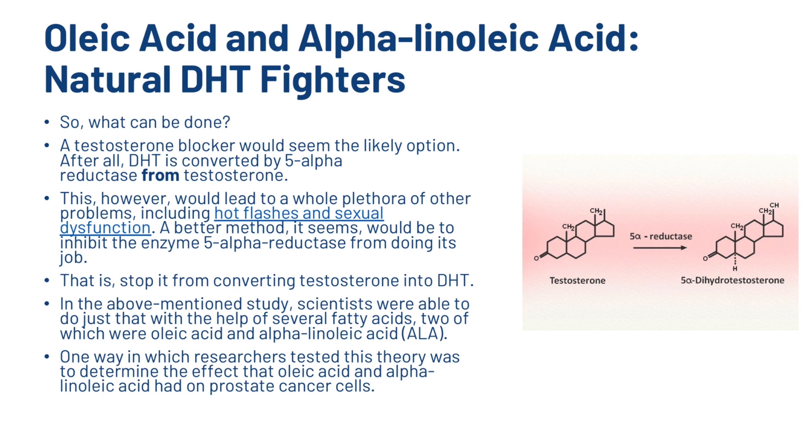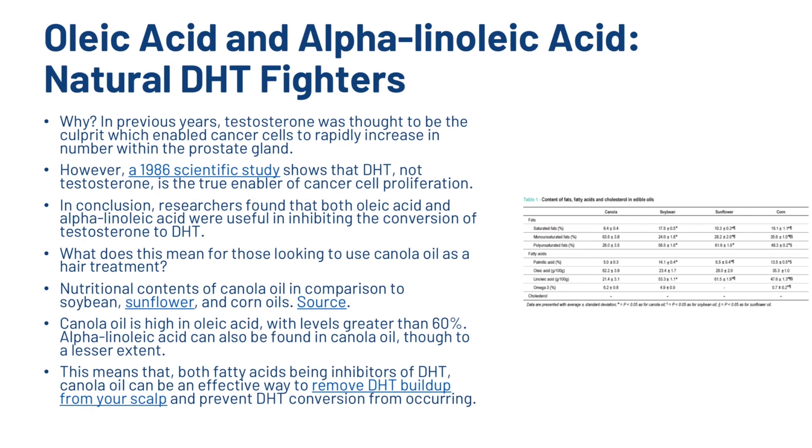In the above mentioned study, scientists were able to do just that with the help of several fatty acids, two of which were oleic acid and alpha-linolenic acid. One way researchers tested this theory was to determine the effect that oleic acid and alpha-linolenic acid had on prostate cancer cells. In previous years testosterone was thought to be the culprit enabling cancer cell proliferation, however a 1986 study shows that DHT, not testosterone, is the true enabler. In conclusion, researchers found that both oleic acid and alpha-linolenic acid were useful in inhibiting the conversion of testosterone to DHT.